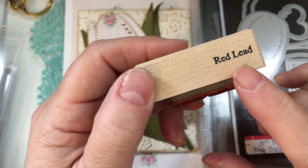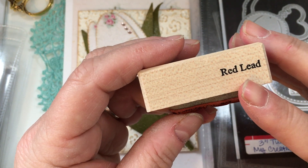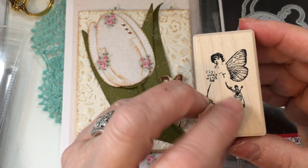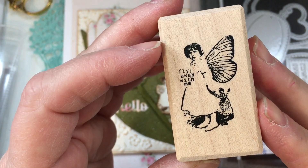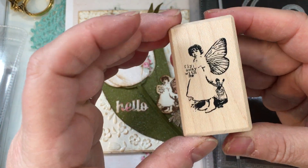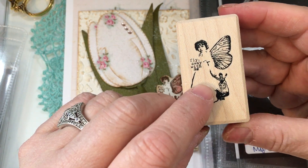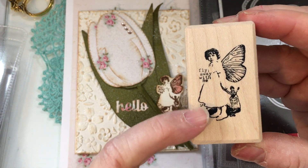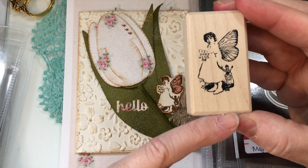Red Lead Paperworks is a wonderful company and I love their products. I have been blessed to be sent products from Red Lead to promote in the past, and I believe this may be one that I purchased. I love fairies and angels, and I've shared many posts from Red Lead in the past. This sweet little woodblock stamp is the perfect little butterfly angel — or butterfly fairy — that says 'fly away with me,' to add to the card I'm going to share with you today.